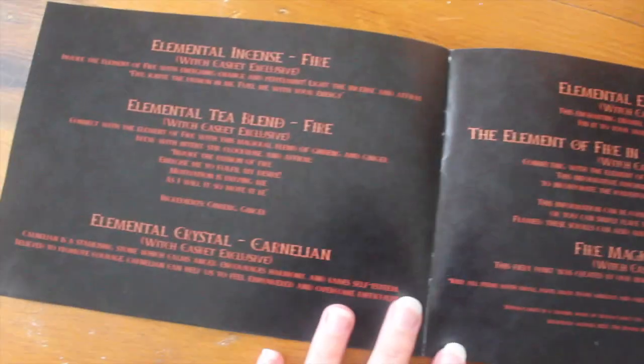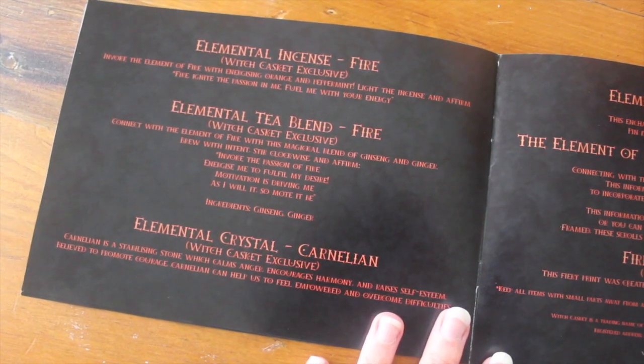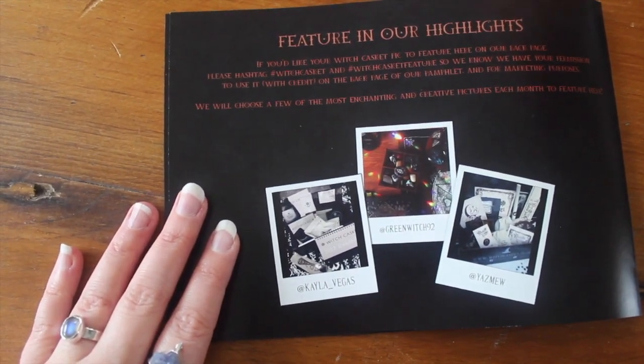The banishing fire ritual contains everything you need to banish and let go — I think that's the coolest spell. Elemental incense of fire — smells amazing. Tea blend — excited to drink that. Elemental crystal: carnelian — beautiful. Elemental pin — really cute design this month, and they've gone back to the pinchy back rather than the plastic push-on, which I think is more secure. The fire parchment scroll — it'd be so lovely to have all four element scrolls displayed next to your altar. And finally the fire magic art print, which feels really calming.